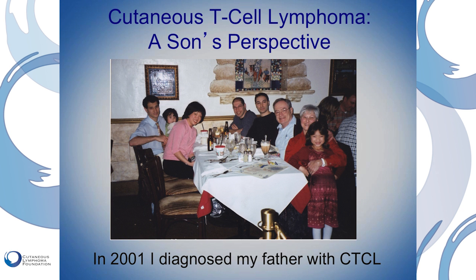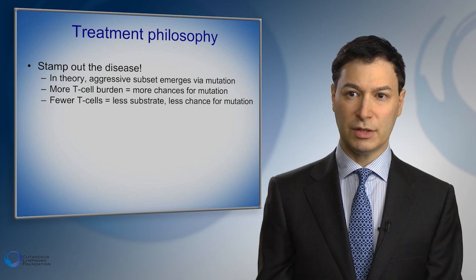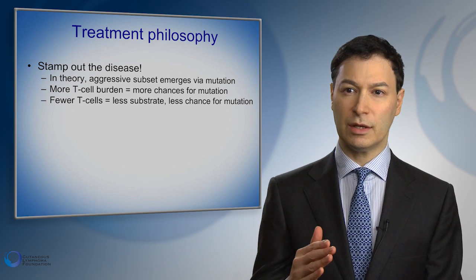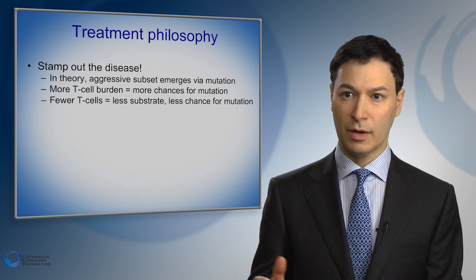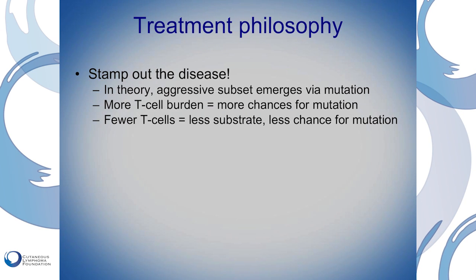I also have a son's perspective on cutaneous T-cell lymphoma because in 2001 I diagnosed my father with CTCL. My treatment philosophy is that we try to stamp out the disease and the signs of the disease as much as we can. If there are 10 billion cutaneous T-cell lymphoma cells, there's a certain chance of mutation where one or more of them will become more dangerous. If we can take that number down from 10 billion to a much smaller number, then the risk of progression becomes smaller as well.